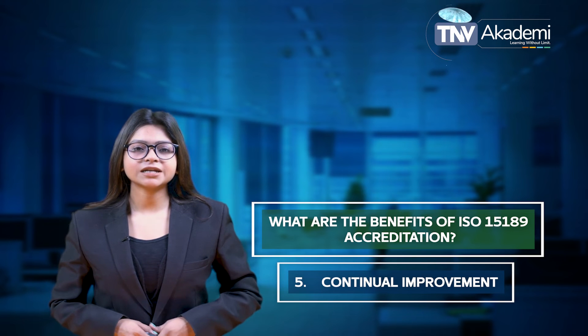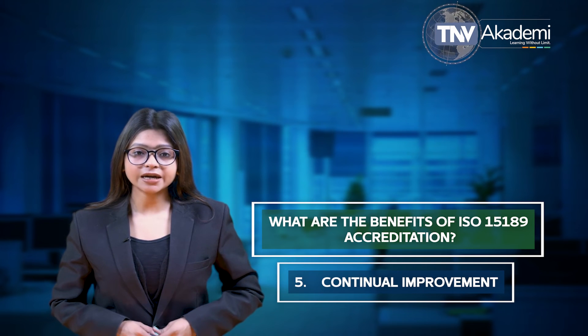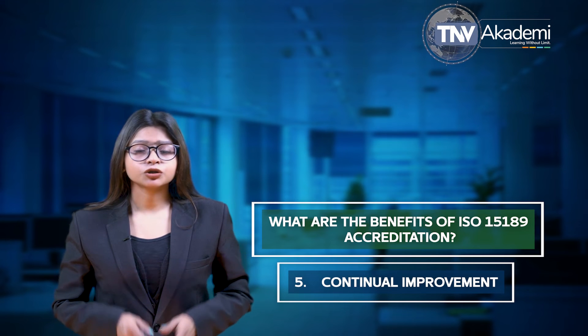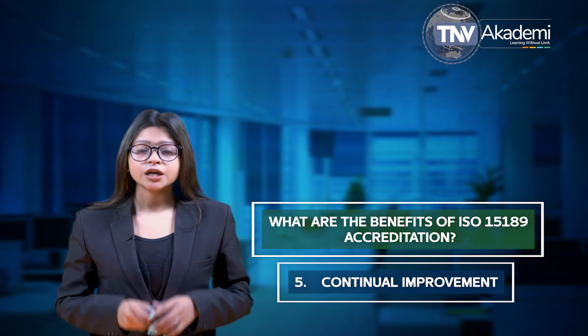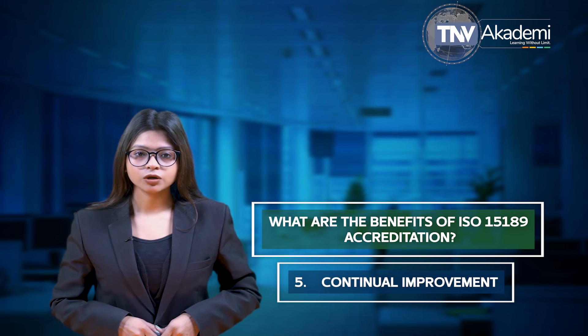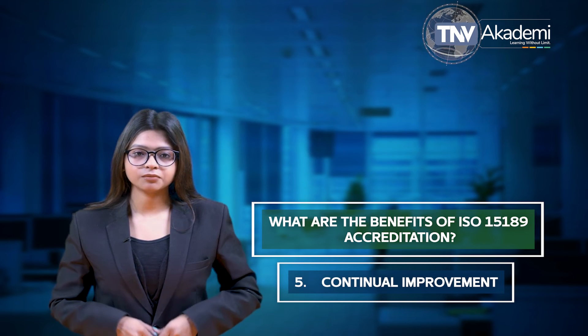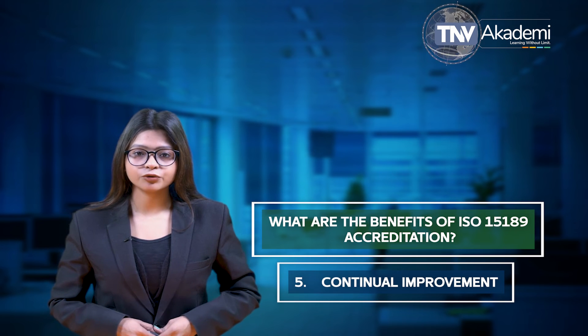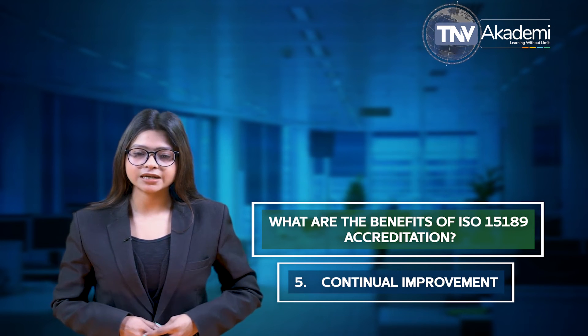The fifth one is continual improvement. Best practices should start and end with your ISO 15189 certification. Through integrating this framework into the core of what you do, you will develop additional programs over time. The framework acts as a tool for measuring quality improvements and continually supporting consistency.